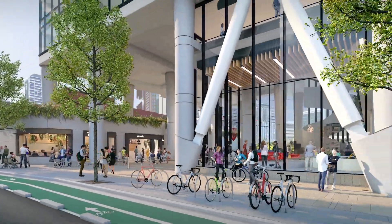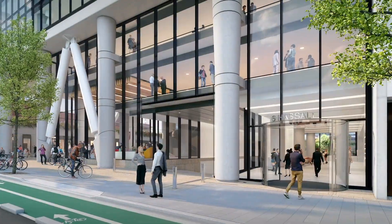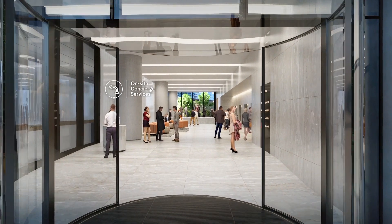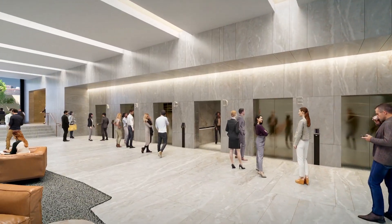Explore the dynamic showcase spaces and technology-rich engineering labs. With a dedicated entrance off Hassle Street, office tenants will have access to a contemporary and uniquely designed lobby complemented by on-site concierge.